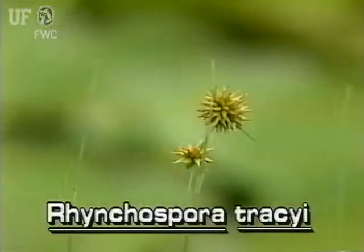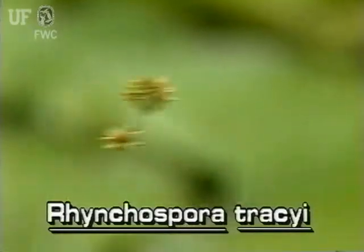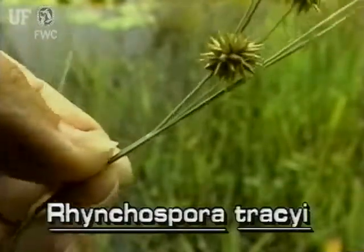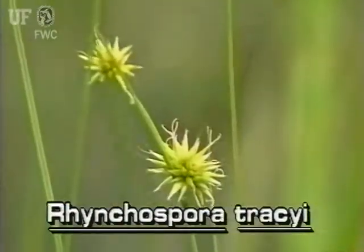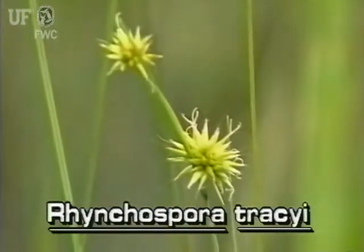This beak rush is easily identified by its spherical clusters of beaked spikelets. The spheres are about three quarters of an inch across. The spikelets are light brown or greenish with spiral overlapping scales.